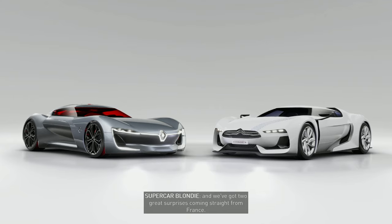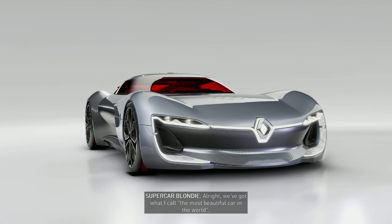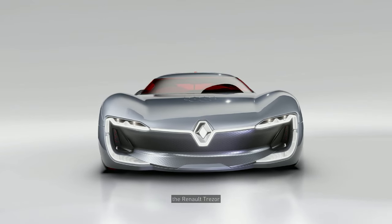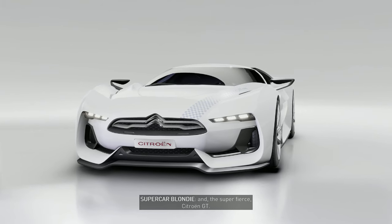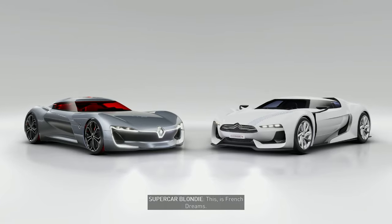What's up, guys? It's time to move to the third and final part of our dream cars tour. We've got two great surprises coming straight from France. These are some of the most gorgeous and unconventional concept cars I have ever seen. There is no question about it. We've got what I call the most beautiful car in the world, the Renault Trezor, and the super-fierce Citroën GT. No matter which one you choose first, you're in for some serious fun. This is French Dreams.